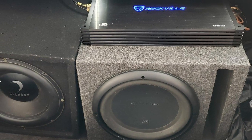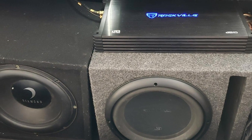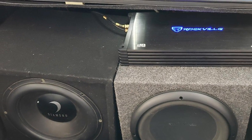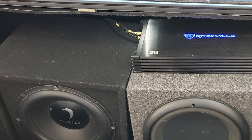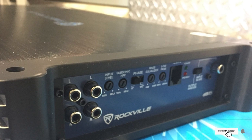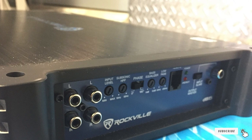Other features of the Rockville DB15 include a phase control switch, LED indicator for status mode, soft delay start and mute setting, bass equalizer, MOSFET power supply, and more. With its compact size, the Rockville DB15 will surely fit comfortably in your car.